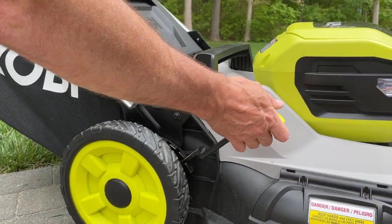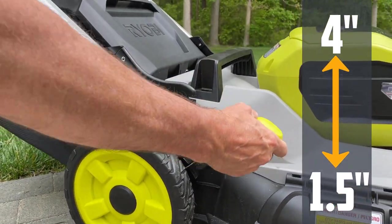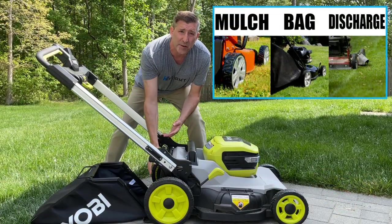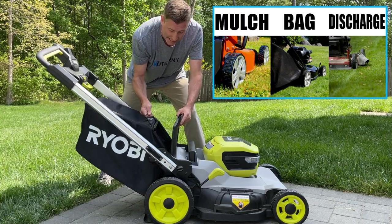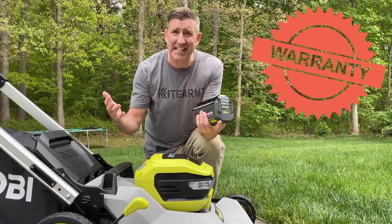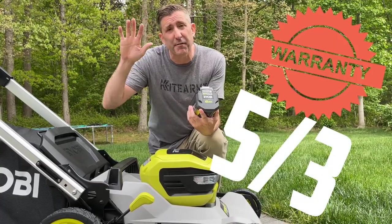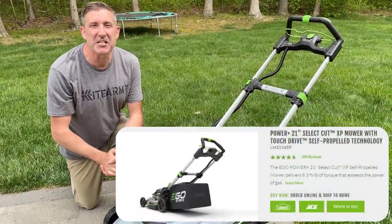To adjust the height of the Ryobi deck, you just pull the handle and go from one and a half inches all the way up to four inches. The Ryobi can function in three ways: mulch, side discharge, and bag. As for warranty, you get a five-year warranty on the mower and a three-year warranty on the batteries.